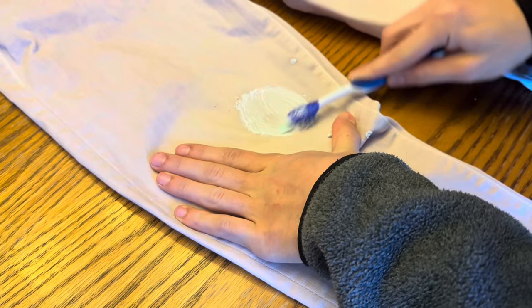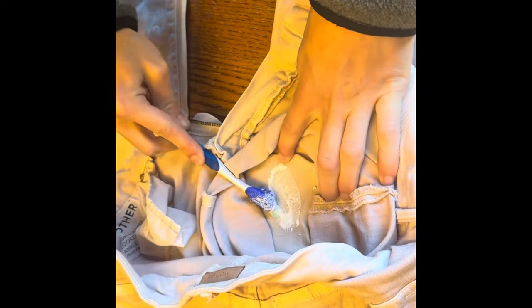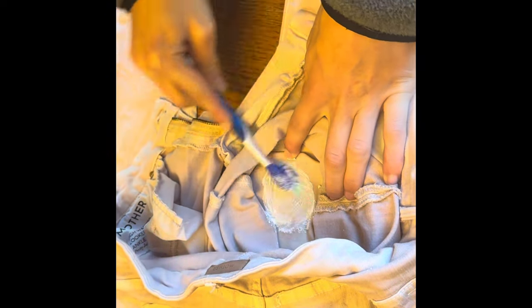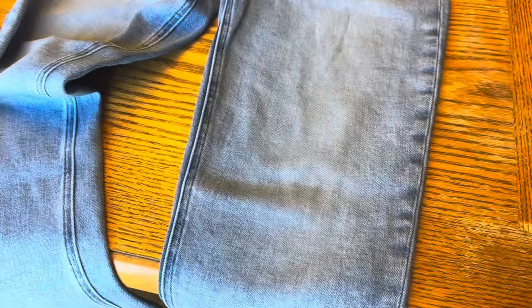I'm scrubbing the stain back and forth with the toothbrush, trying to get the formula into the fabric. Then I went to the inside because people said to scrub both the inside and outside of the stain. I added more formula — probably too much, as it turns out. I'll give an update — and I already know what the update is, so I'm a bit upset. I also have a pair of Paige jeans from Goodwill to try the same treatment on.